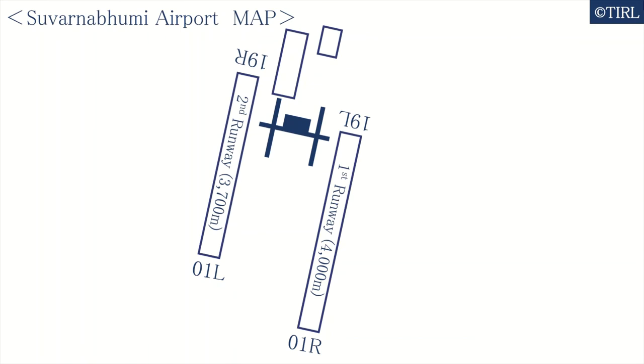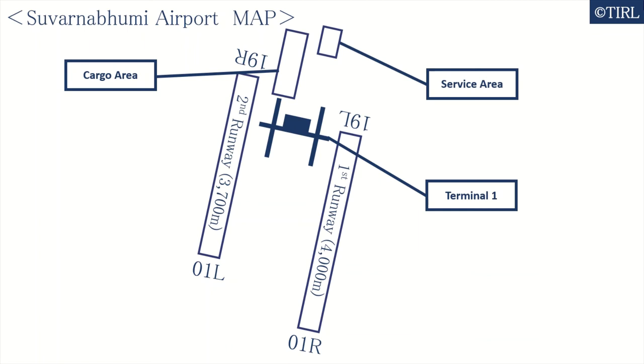This airport has two runways. The first runway has a direction of 01R/19L, a length of 4,000 meters, and an asphalt concrete surface. The second runway has a direction of 01R/19L, a length of 3,700 meters, and an asphalt concrete surface. Terminal 1 is the world's largest passenger terminal ever constructed in one phase, at 563,000 square meters, and has seven concourses. The airport also has a cargo area and a service area.